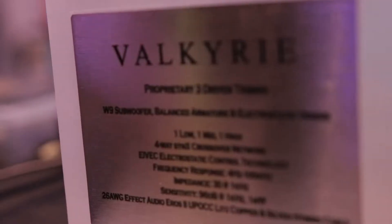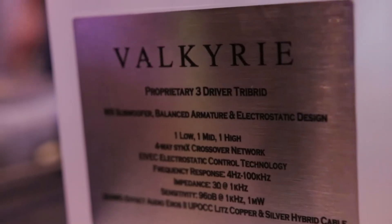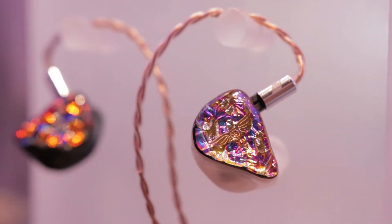Hey, I'm Austin with Empire Ears. We're out here at the CanJam show in New York City, very excited to be showing a few products — specifically highlighting the Wraith and the Valkyrie. They're two of our new electrostatic models, the Valkyrie being a tribrid with a dynamic driver, balanced armature, and electrostat.